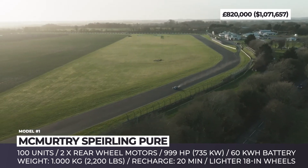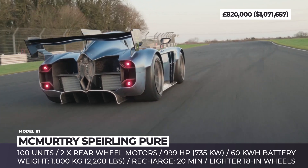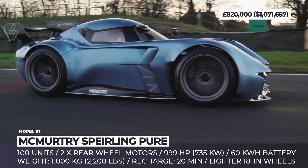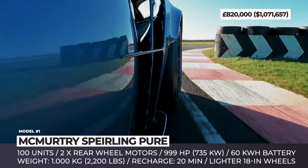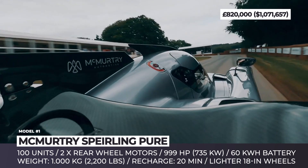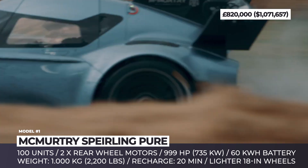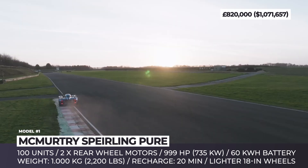McMurtry Automotive plans to sell the Spéirling Pure to just 100 buyers. Compared to its predecessor, the Spéirling Pure dropped an additional 14% of the total weight, tipping the scales to under 2,200 pounds. Its downforce efficiency was also boosted significantly. Customers can expect ABS for better drivability. The 60 kWh battery is now lighter than before and can be recharged in 20 minutes. The power comes from two electric motors, one for each rear wheel, with a total output rated at 999 horsepower.